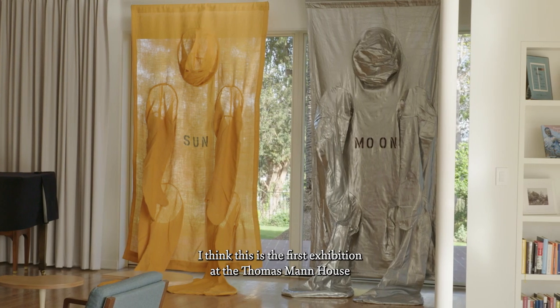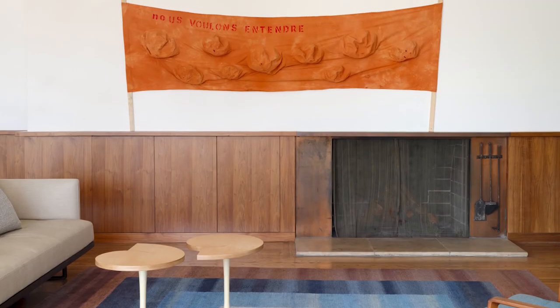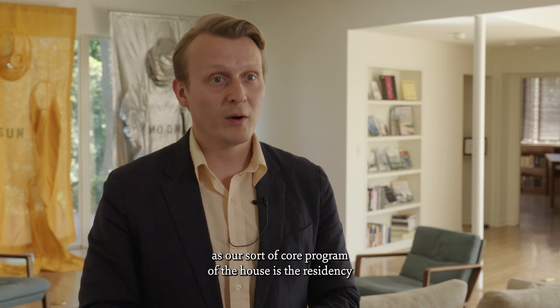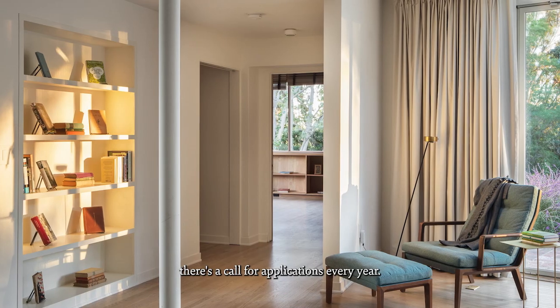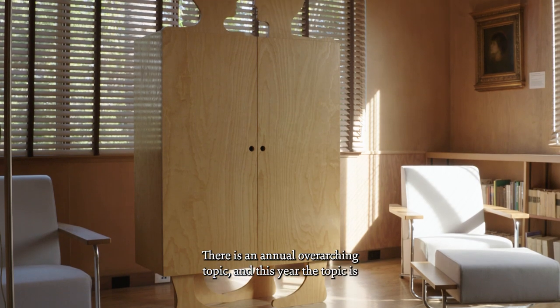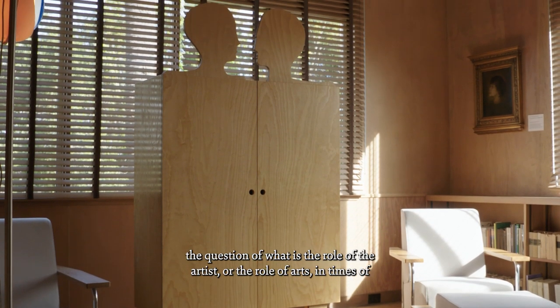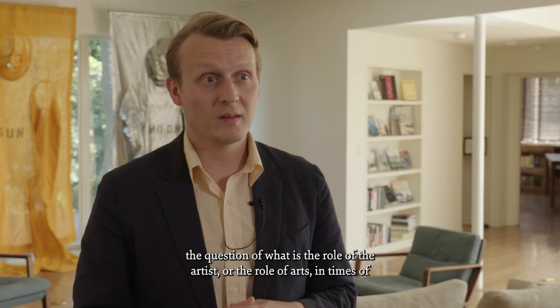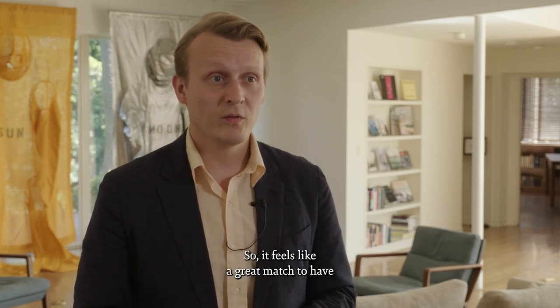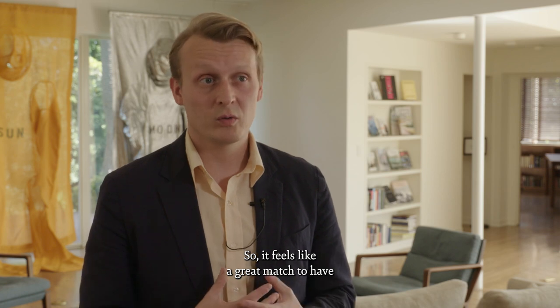I think this is the first exhibition at the Thomas Mann House. The core program of the house is the residency — there's a call for applications every year and an annual overarching topic. This year the topic is the question of what is the role of the artist, or the role of arts, in times of weakened democracies and crises. So it feels like a great match to have Nicola L.'s works here at the Thomas Mann House.